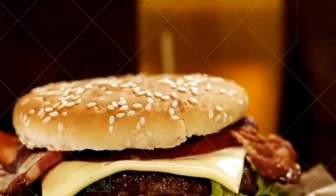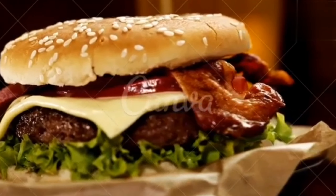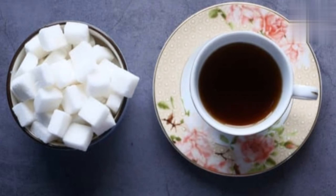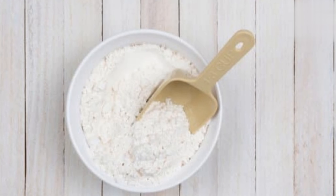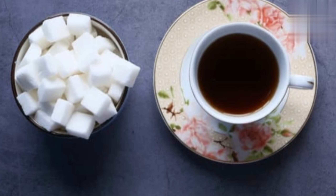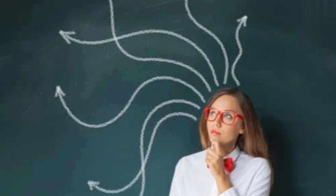Number one: refined carbohydrates. Refined carbohydrates include sugars and highly processed grains such as white flour. A high intake of refined carbs with a high glycemic index and glycemic load may impair memory and intelligence.